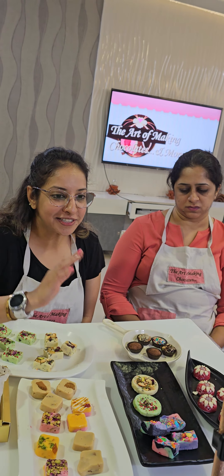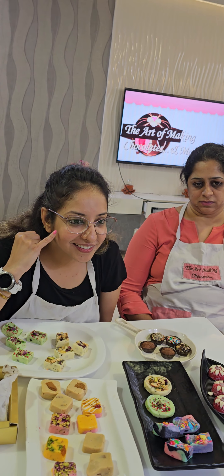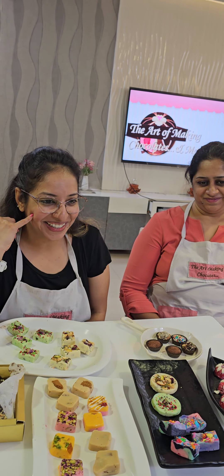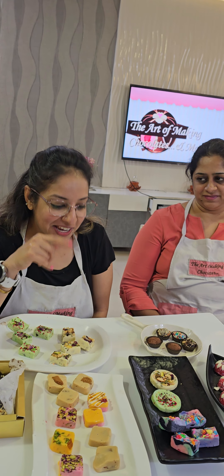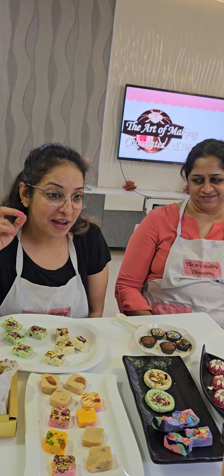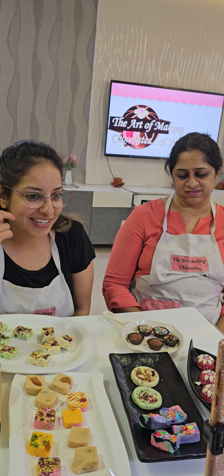Kishore ji, kaisa laga aajka class? Aapne meri basic class ki, kalki ki, aur aajki ki — ab tak teen classes mein kaun si aapko best lagi? Mithai ki kalki — acha great! Toh Mithai ke baad fir ye fudge? Aur abhi aapki premium range bhi hai, woh 29th ko. Batana fir uski kaisi lagi.